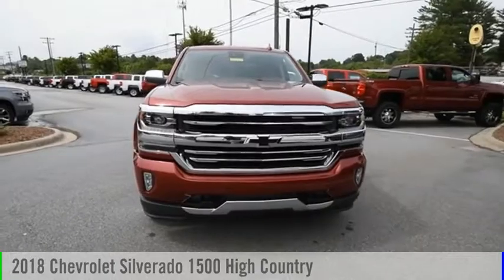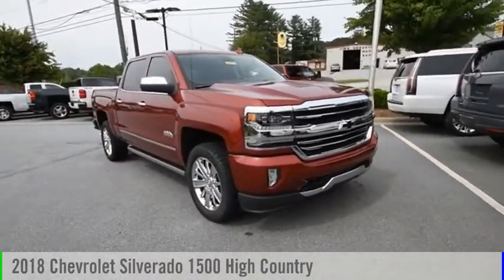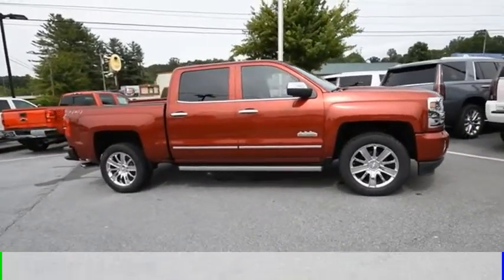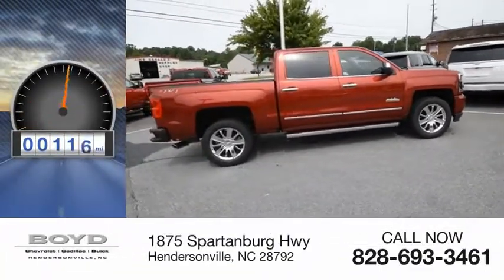Stop by and take a look at the 2018 Silverado 1500. This vehicle is powered by a 4-wheel drive, 8-cylinder, 5.3-liter engine and comes with an 8-speed automatic transmission. This vehicle has less than 200 miles.